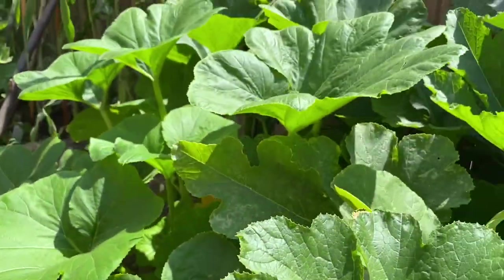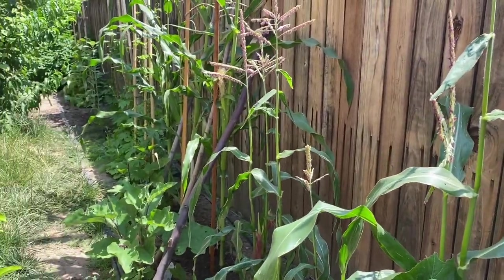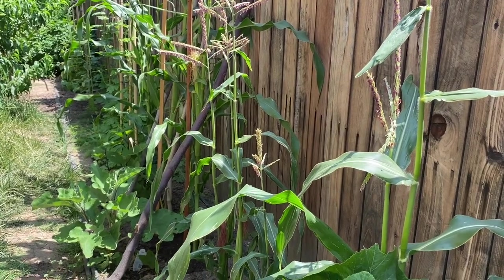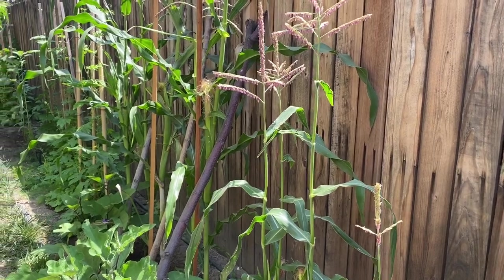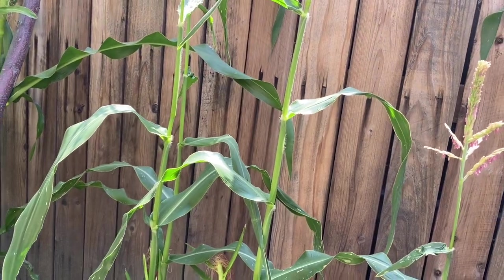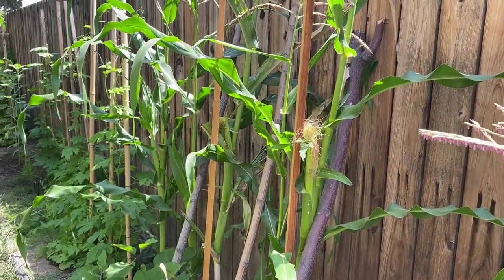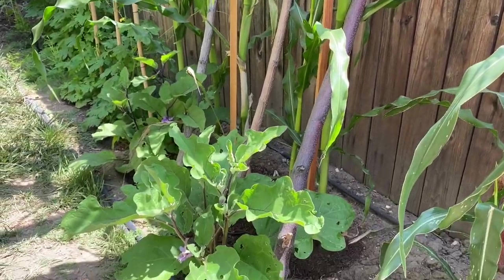Next to the squash we have the corn — two varieties. This is Honey and Pearl, and then those are Silver Queen. And down there we have more eggplant.